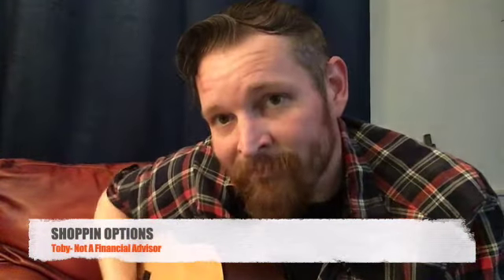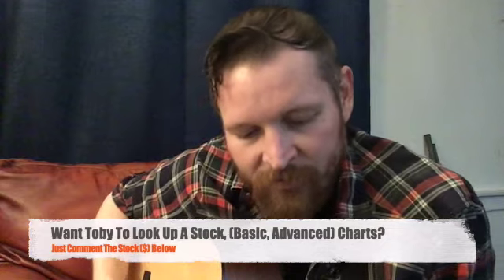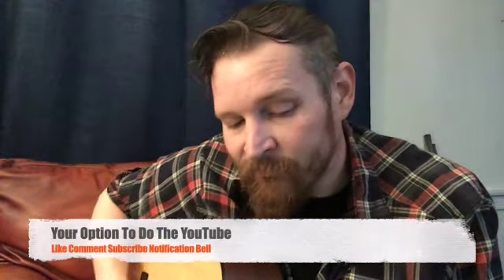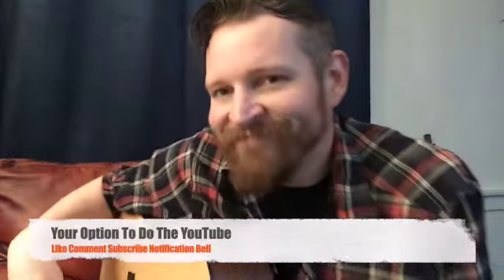Hey! Toby here. This is Shopping Options. I don't know if you can tell by the guitar, but I am not a financial advisor. But I do like to talk stocks, so...